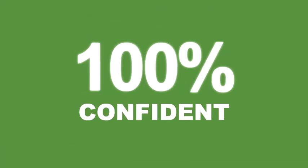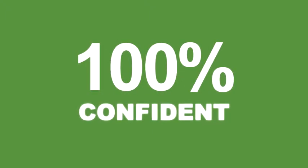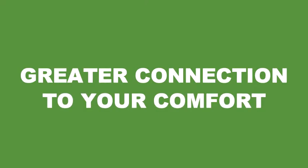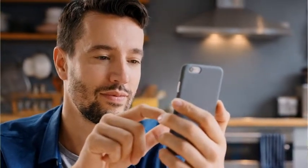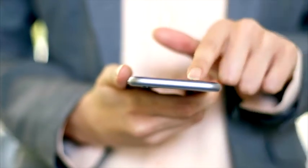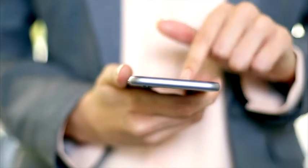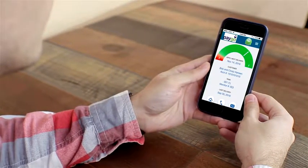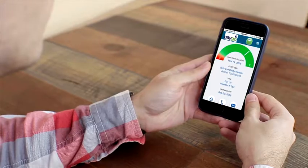They want you to be 100% confident you will not run out of fuel and give you a greater connection to your comfort. The PAYGO Gremlin app gives you instant access to information you never had before. You'll be able to see how much fuel you have in your tank, anytime, from anywhere. You'll see how much you've been using and approximately when your next delivery is scheduled.